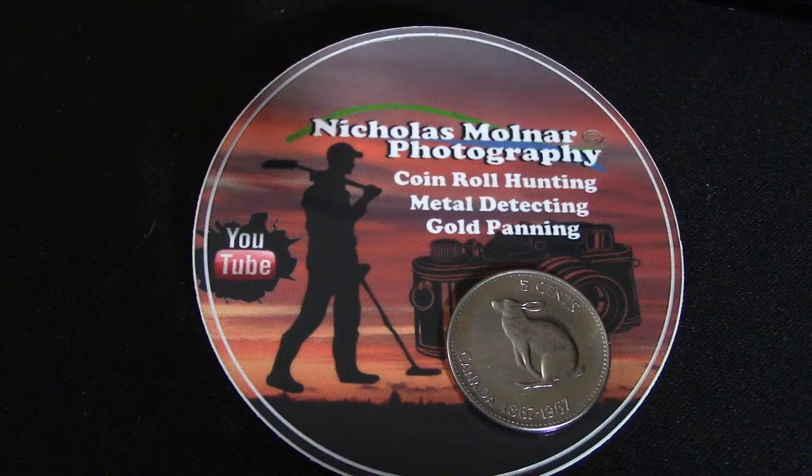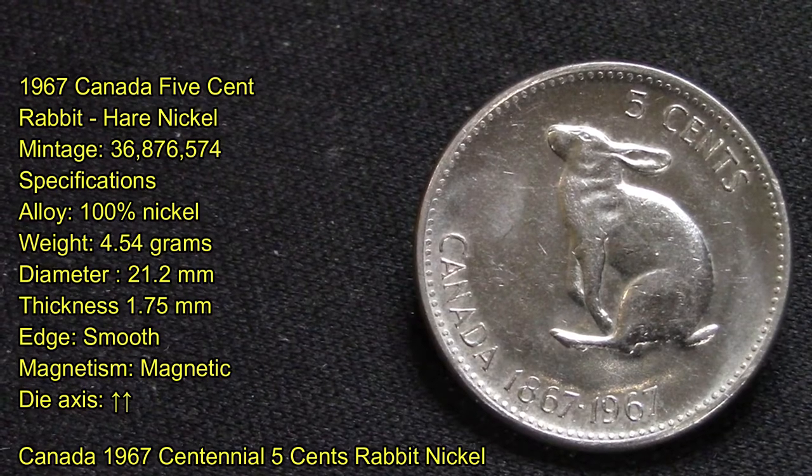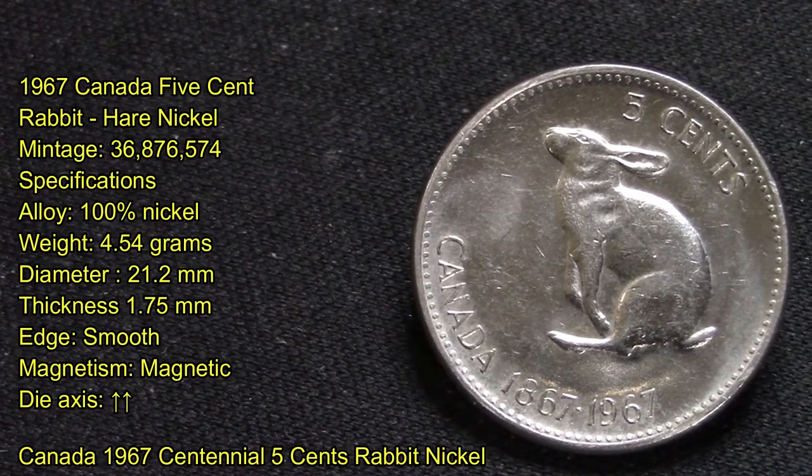In this video I want to share with you this 1967 Canada five cents rabbit nickel, also known as the snowshoe hare nickel. This here is a 1967 Canada five cents rabbit hare nickel.